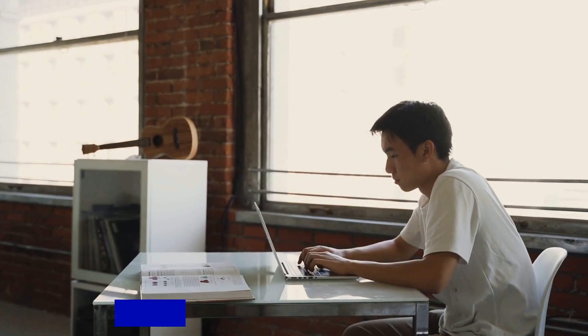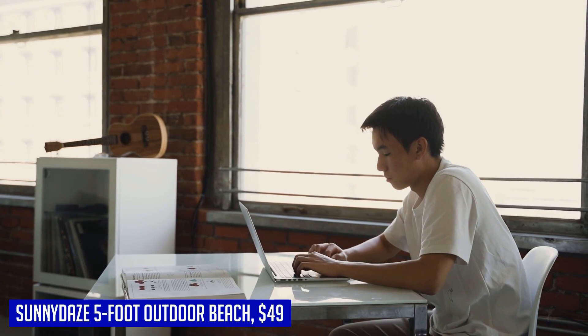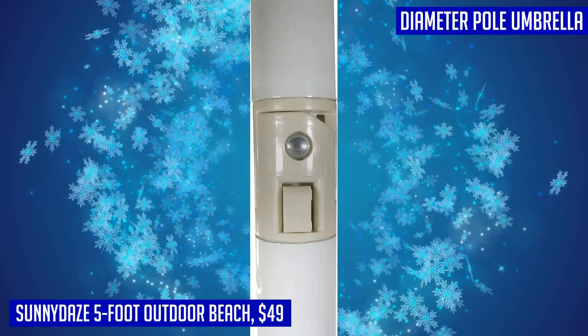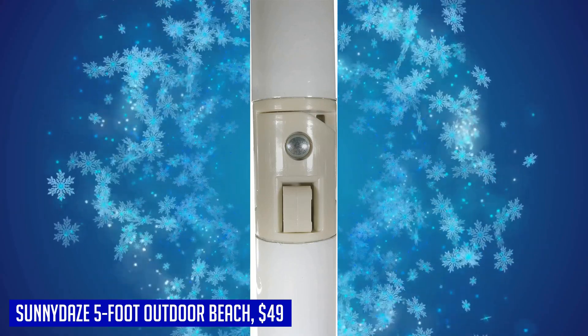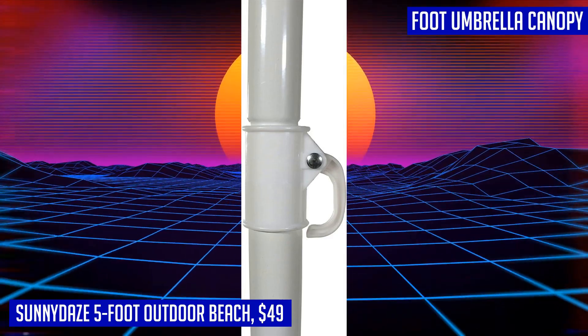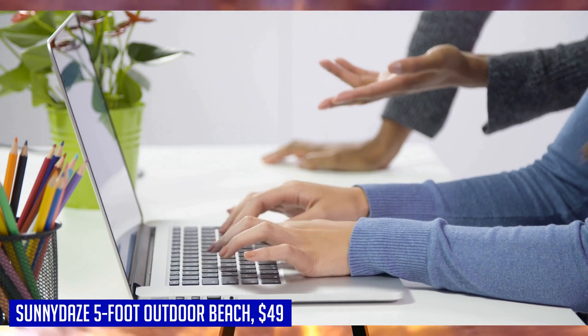To round out the video, our final product is the Sunnydaze 5-foot outdoor beach umbrella. This patio umbrella features a canopy made from 100% polyester fabric for shaded comfort, and white powder-coated steel ribs and pole for resistance to rust and stronger support. The umbrella features a staked bottom to easily press the pole into the ground or sand for secure use.